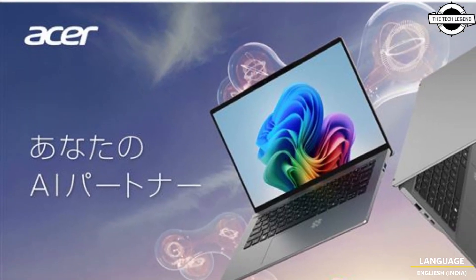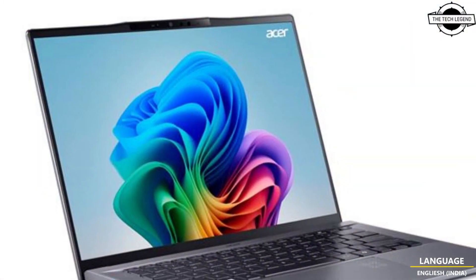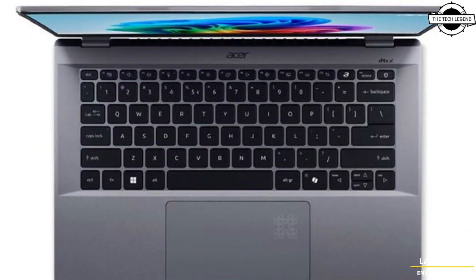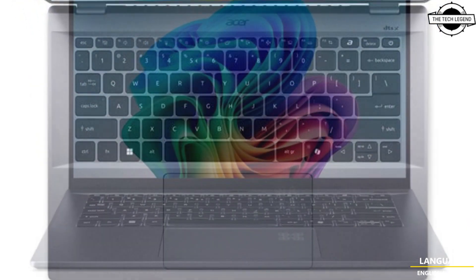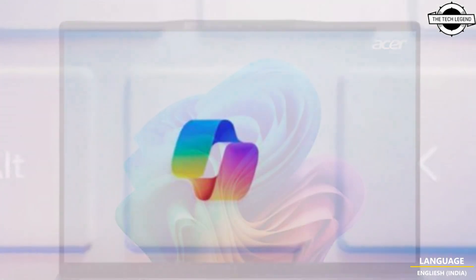It features a WUXGA IPS display with a resolution of 1920x1200 pixels at a 120Hz refresh rate, providing clear and smooth visuals suitable for various applications including professional work and multimedia. It is also equipped with a 512GB NVMe M.2 SSD.